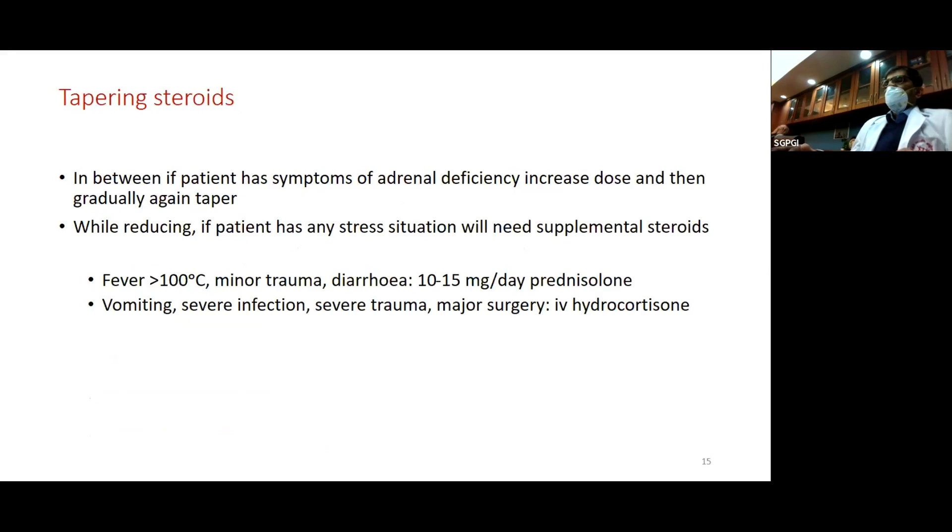If the patient has any symptoms of adrenal deficiency during tapering, double the dose, continue for two to three weeks, then gradually start tapering again. During tapering, if the patient has any stress — a road traffic accident, fever above 100, or diarrhea — increase the steroid dose. If there is vomiting, severe infection, severe trauma, or major surgery, IV hydrocortisone is required. Otherwise, all tapering can be done at home with telephonic follow-up.